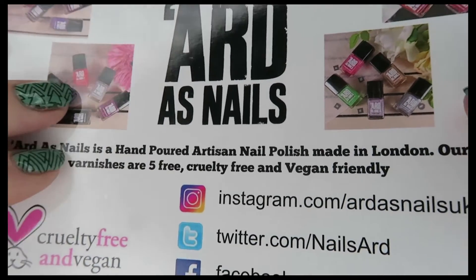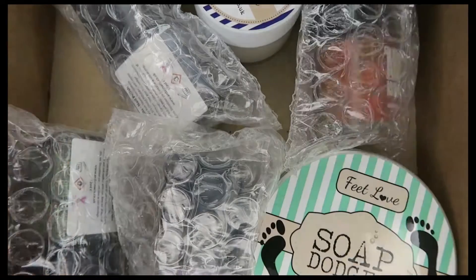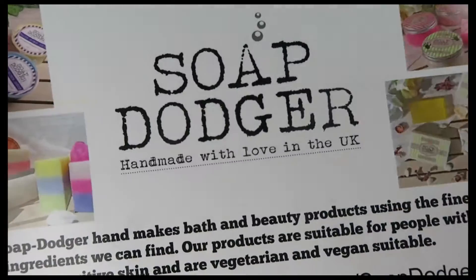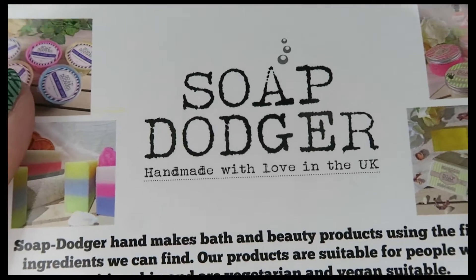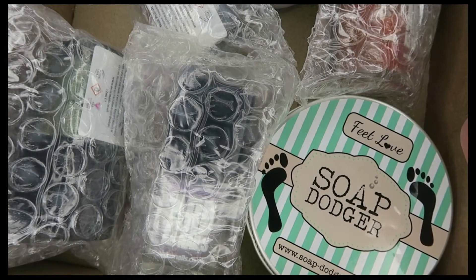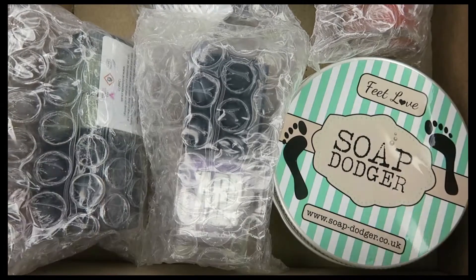Made in London, my favorite city in the world. The address will be linked down below. They are now stocked in the US as well. They also have another company called Soap Dodger, which is handmade soaps and bath and beauty products - that looks great, very nice.